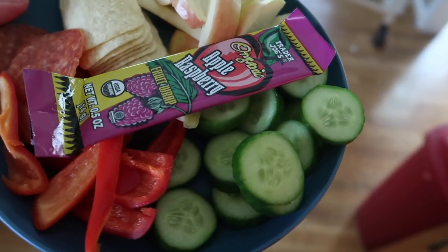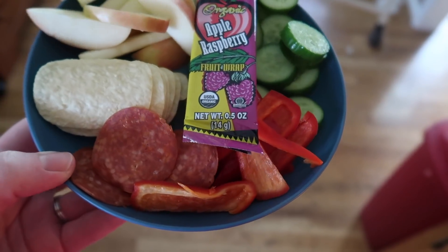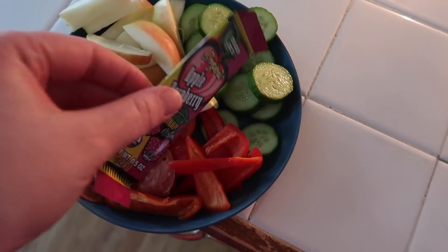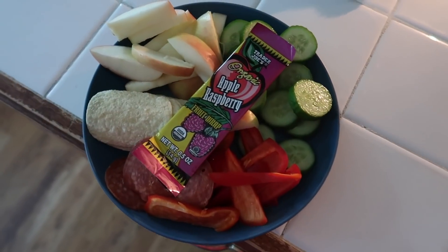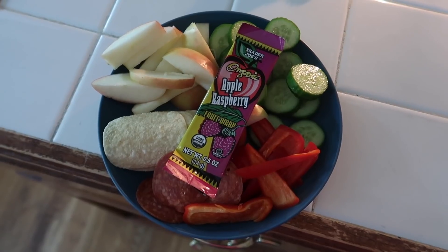Here's Lucy's lunch — she has a snacking lunch. We have some peppers, cucumbers, pepperoni, chips, and apples. And then she really, really likes this Trader Joe's fruit leather. I need to get some more of these because she absolutely loved them — she thinks they taste like a big fruit roll-up or fruit gummy. This is the apple raspberry flavor and she really liked it. So let's see how they did — fingers crossed!